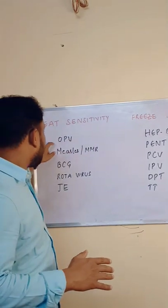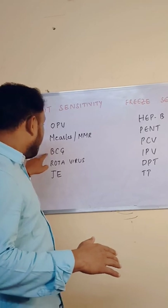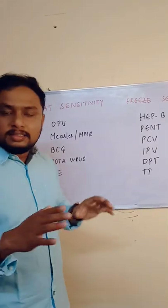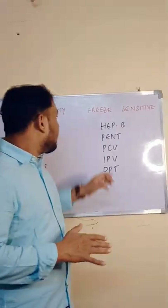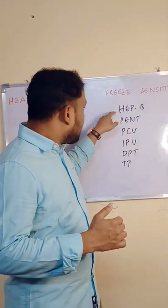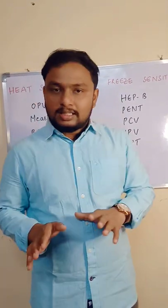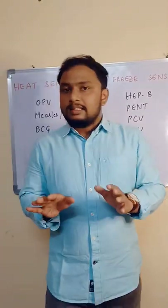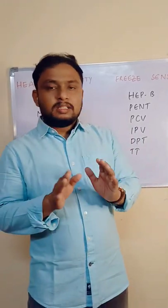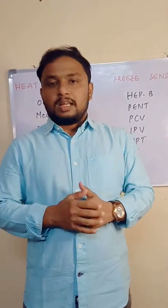Examples of heat-sensitive vaccines include OPV, which is the most heat-sensitive, measles, MR, BCG, Rota, and Japanese Encephalitis (JE). Examples of freeze-sensitive vaccines include Hepatitis B, Penta, PCV, IPV, DPT, and TT. These are the commonly used vaccines and examples for heat and freeze-sensitive vaccines.